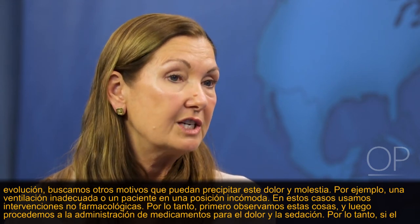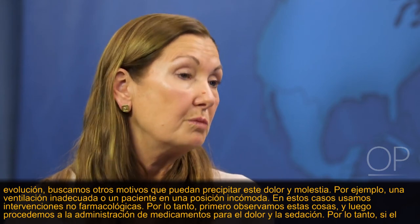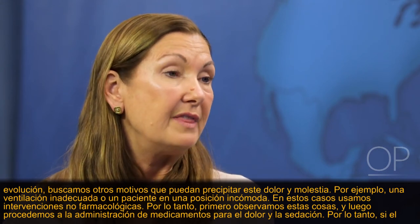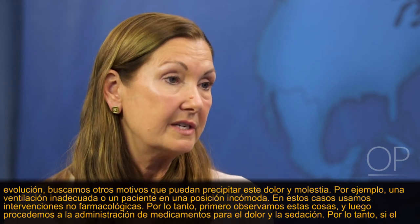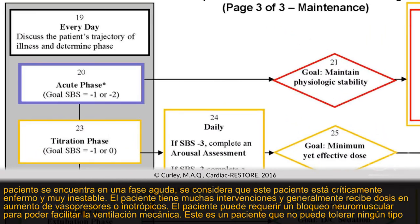At any time and with any illness trajectory, if the patient is being followed for an evolving clinical state, we look for other reasons that may precipitate this — such as inadequate ventilation or an uncomfortable position. In these cases we use non-pharmacological interventions first, then proceed to pain and sedation medication administration. In the acute phase, the patient is considered critically ill and very unstable, with escalating patient care interventions — often on many vasopressors or inotropes — and may require neuromuscular blockade to facilitate mechanical ventilation.